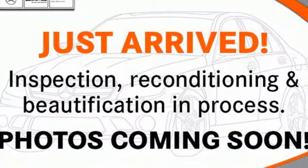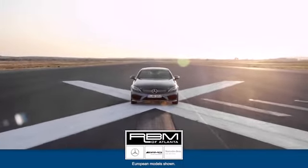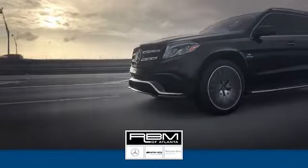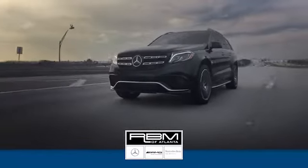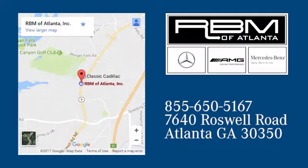You need to drive it to believe it. See it for yourself today at RBM of Atlanta in Sandy Springs. We have the best selection of new and top quality pre-owned vehicles to choose from. We are conveniently located at 7640 Roswell Road in Atlanta.